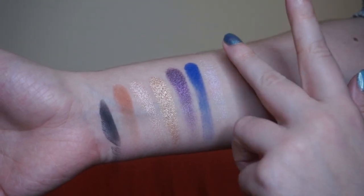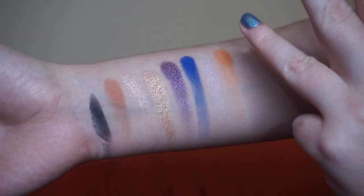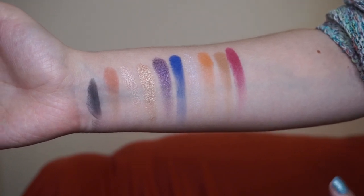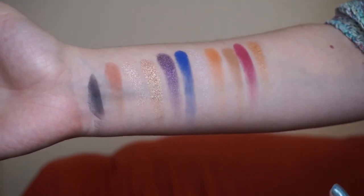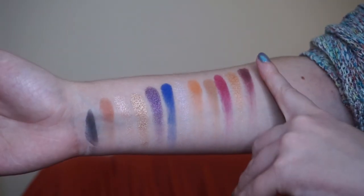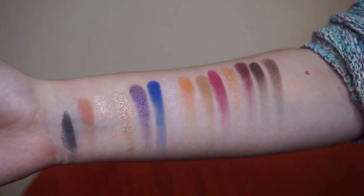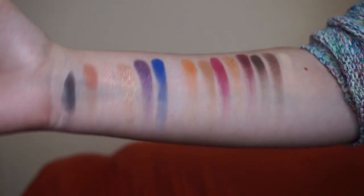Honey — a matte orange. A matte medium-toned brown. Berry Bite — a magenta. Subliminal — a more saturated coppery shimmer shade. Opera — a dark berry shade. Adagio — a dark brown matte. Archetype — a dark brown shimmer. Canvas — a yellowy matte. Those are the shades.